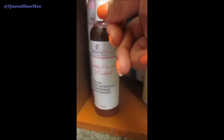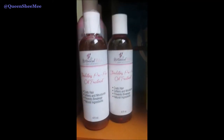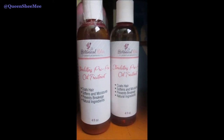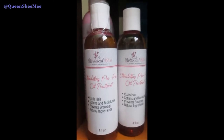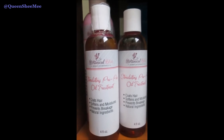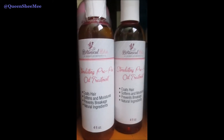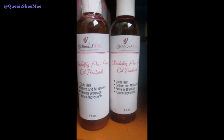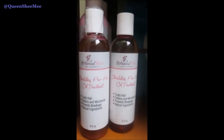I definitely love the Stimulating Pre-Poo Oil Treatment — I have two of those, and actually another one in the other bedroom, so I'm good for a minute. This is like the number one pre-poo oil treatment in this house. To actually have a treatment itself — versus just using oils — is phenomenal. This is actually what sold me on Botanical Bliss, and I was lucky enough to become a Botanical Bliss ambassador.